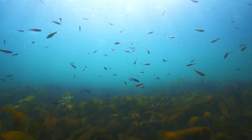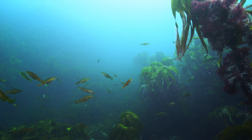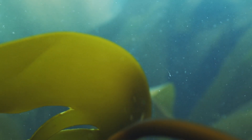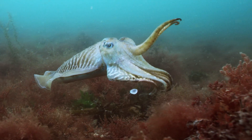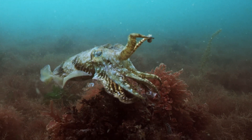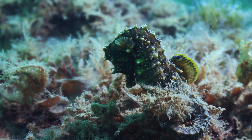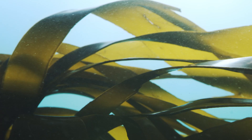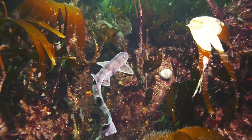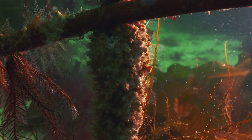The forests are vital nursery grounds, giving sanctuary to the young of many commercial fish as they feed and hide among its fronds. You might glimpse a common cuttlefish, or the exceedingly rare short-snouted seahorse. In fact, these forests are so special that they're one of the most biodiverse environments on the planet, home to thousands of species.